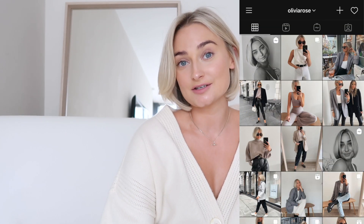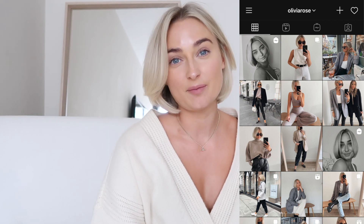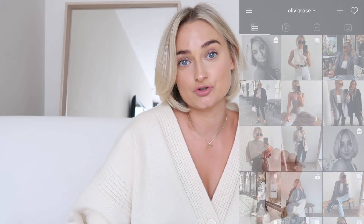Hello everybody, welcome back to my YouTube channel, and welcome if you are new. My name is Olivia and I basically just post lots of fashion videos, styling videos, and the occasional vlog. If you like videos like that, please click subscribe and also check out my Instagram — I'll pop that here so you can have a look at the sort of thing I post. Today, as you've probably seen from the title,